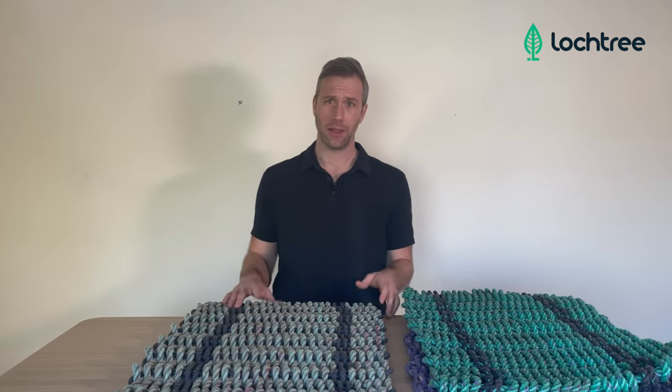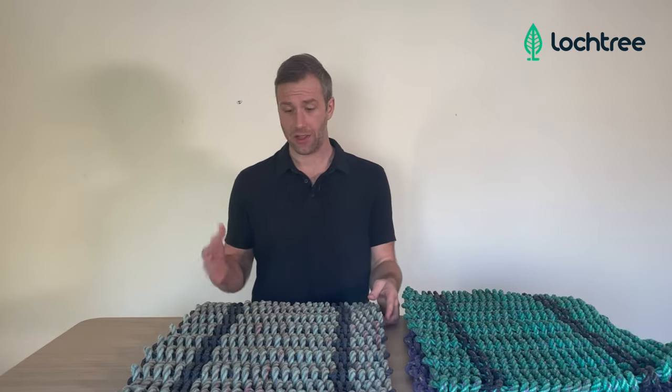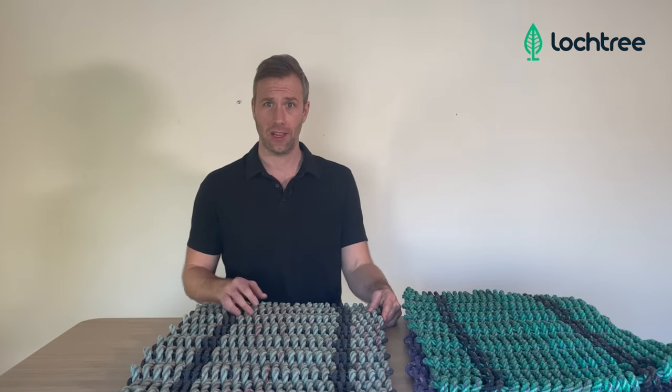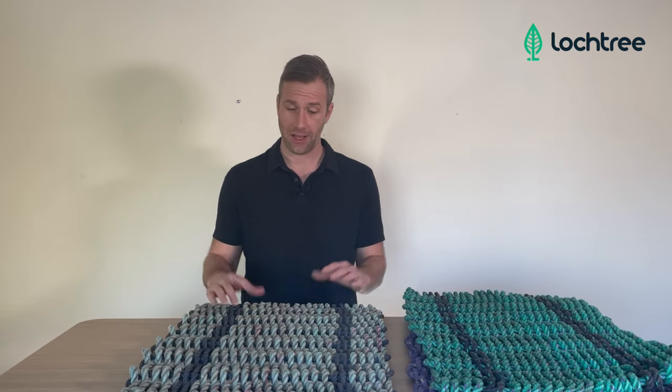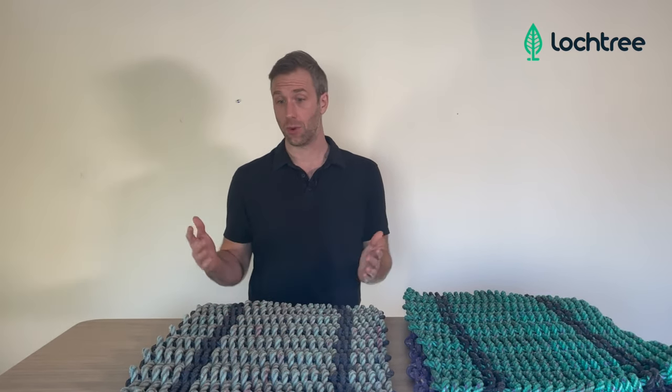Having that sort of a marine theme is fantastic, and this rope all started its life in the Bay of Maine attached to a lobster pot at some point. It's brought back in, it's cleaned, and then it's woven into these doormats.